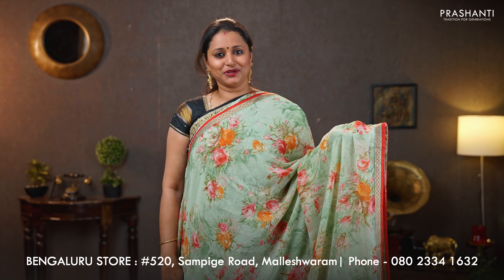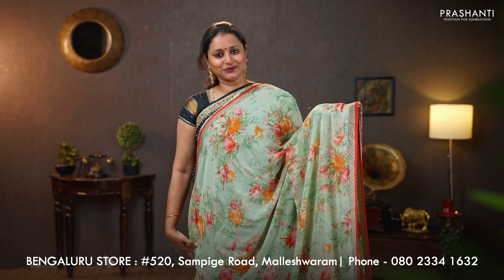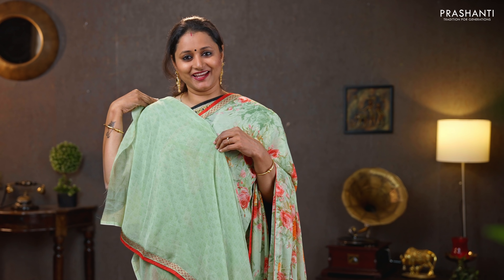A lovely shade of green — the last one for today. With simple zari attached borders and floral prints running throughout the saree. Simple pallu, and a subtly printed blouse. Priced at $790.